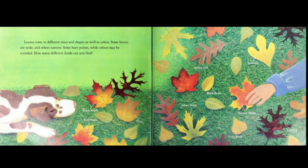Some leaves are wide, and others narrow. Some have points, while others may be rounded. How many different kinds can you find?